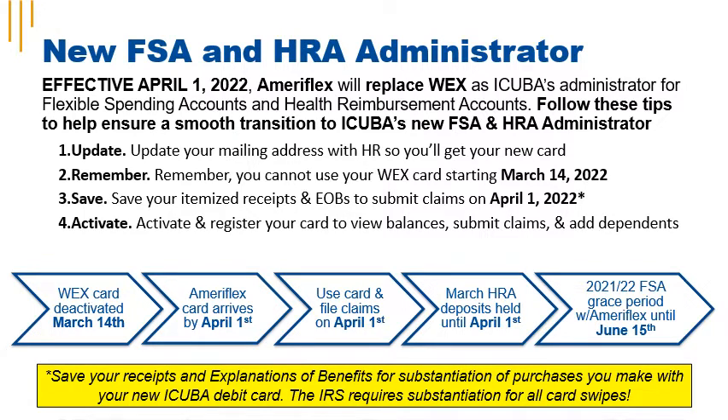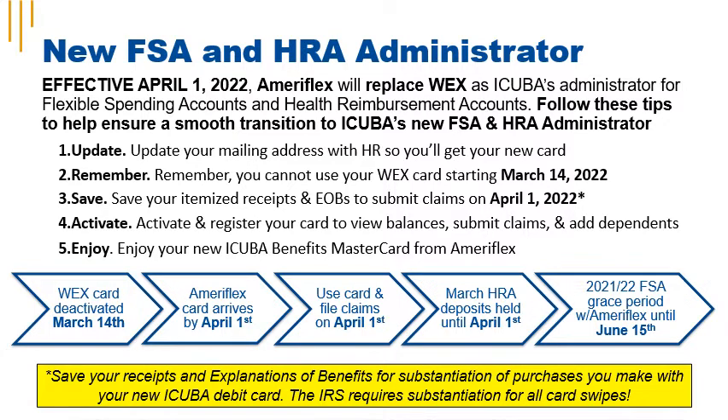Fourth, activate and register your new card to view balances, submit claims, and add dependents to your account at Ameriflex. Fifth, sit back and enjoy your new iCuba Benefits MasterCard. As a reminder, saving your receipts and your explanation of benefits for substantiation is required by the IRS. Every purchase that you make with your iCuba debit card requires substantiation.